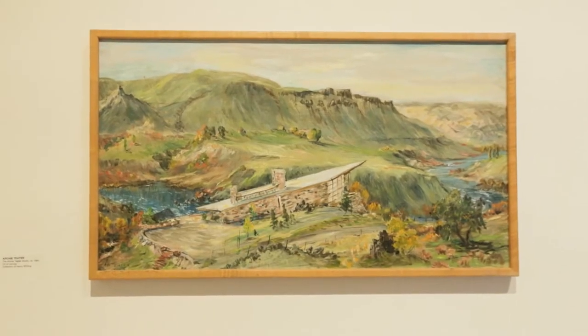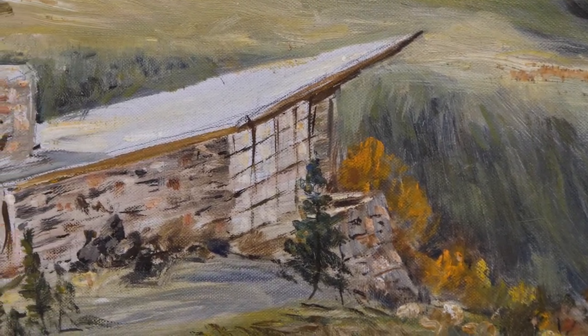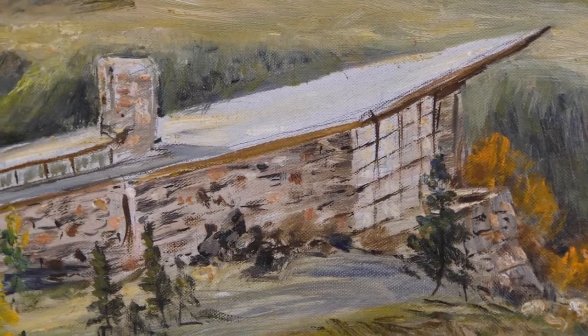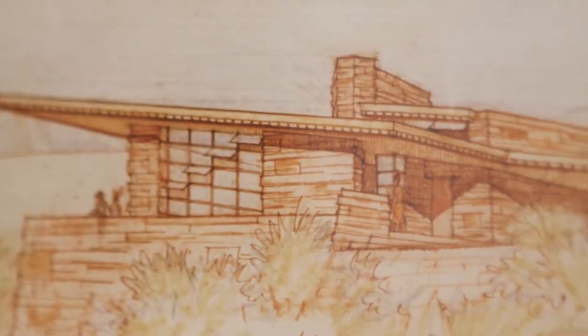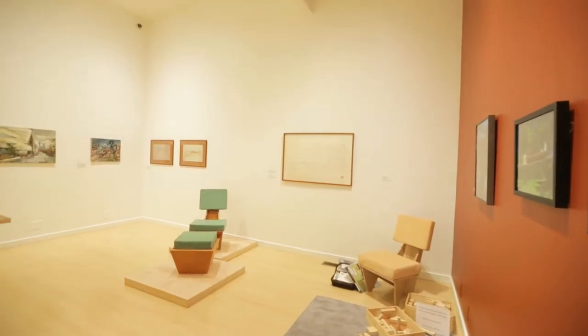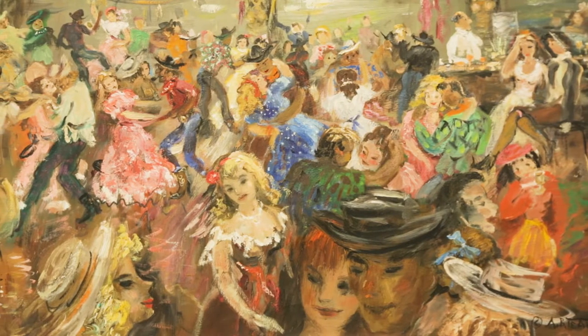This exhibition focuses on the only Frank Lloyd Wright designed building in the state of Idaho — the Archie Teeter studio, located near Bliss, Idaho. The exhibition includes photographs of the studio, original architectural drawings and blueprints, furniture, and a selection of paintings made by Archie Teeter, the artist who commissioned the studio.